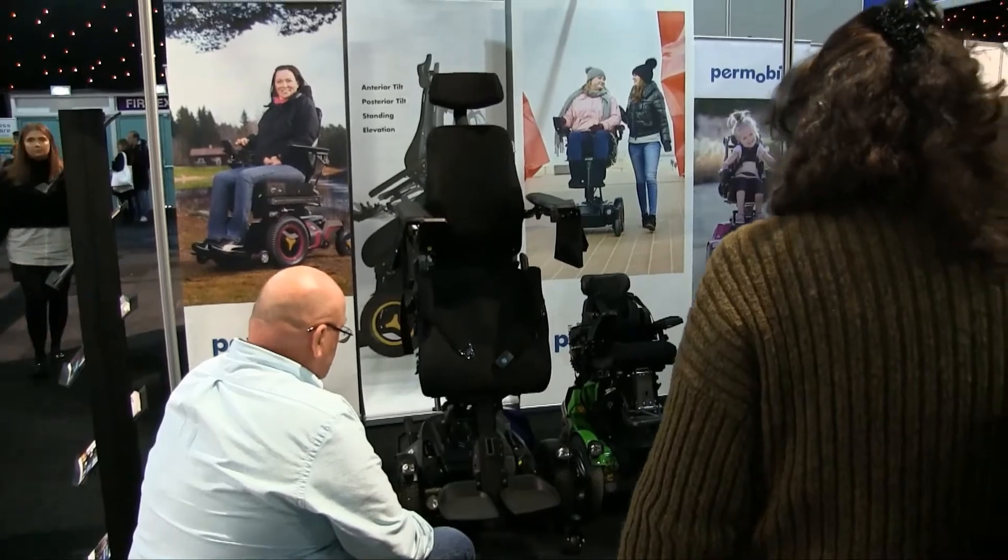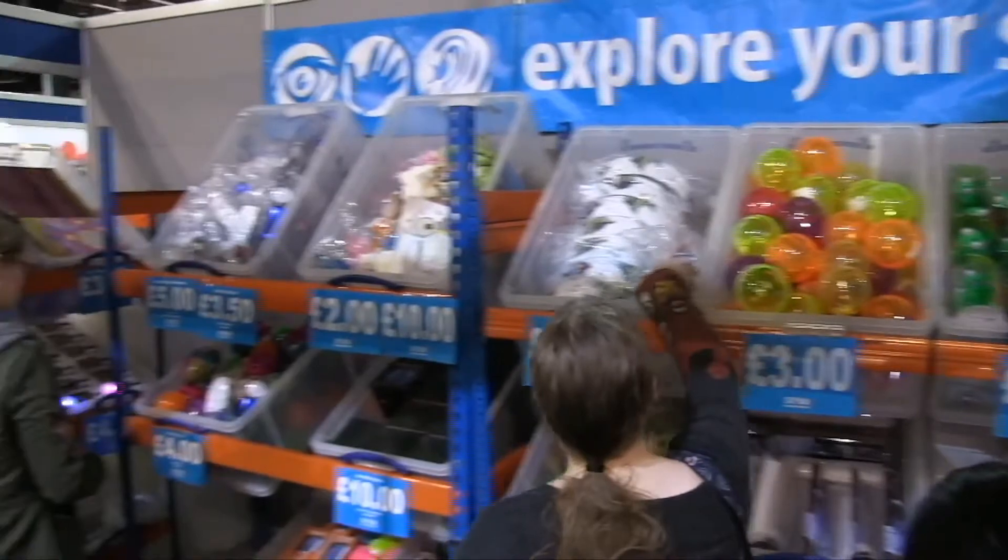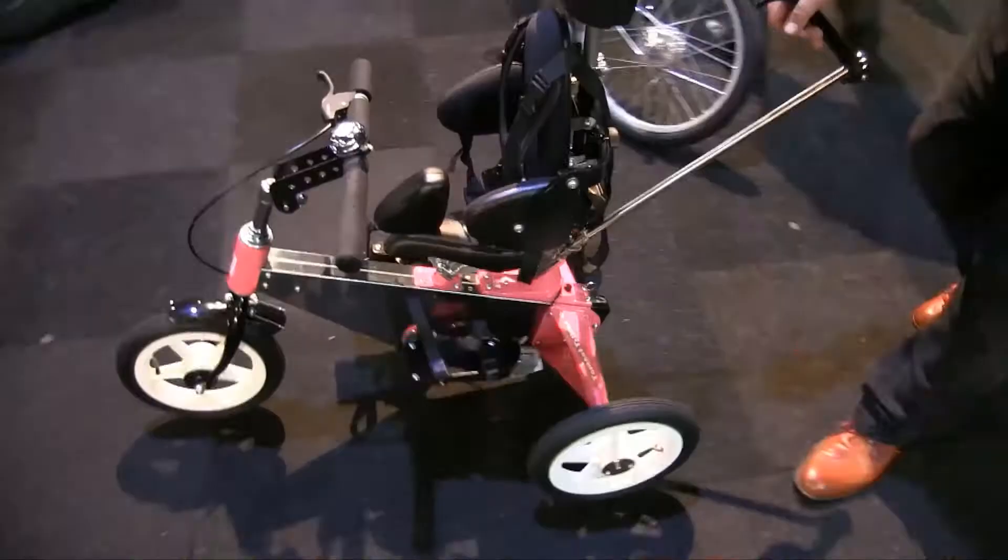Kids to Adults has over 180 exhibitors at each event, offering a one-stop shop for anyone looking for equipment, products or services.